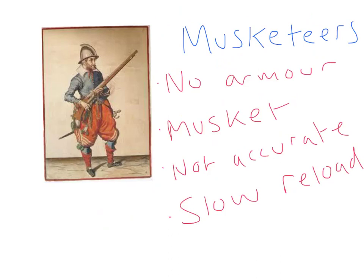Excellent, so you've got a big gun, but it's not very accurate and it takes a long time to reload, so you're not that effective. Thanks for the chat, Mr Musketeer. You're welcome, Mr Hockaday.